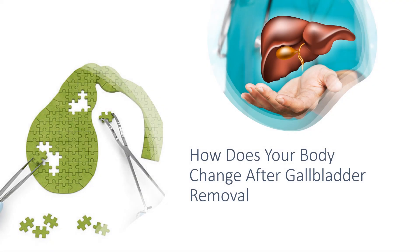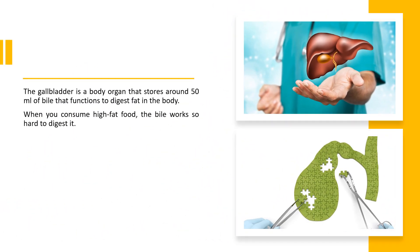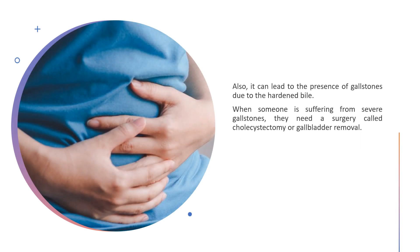How does your body change after gallbladder removal? The gallbladder is a body organ that stores around 50 milliliters of bile that functions to digest fat in the body. When you consume high fat food, the bile works hard to digest it. This can lead to the presence of gallstones due to the hardened bile. When someone is suffering from severe gallstones, they need a surgery called cholecystectomy, or gallbladder removal.